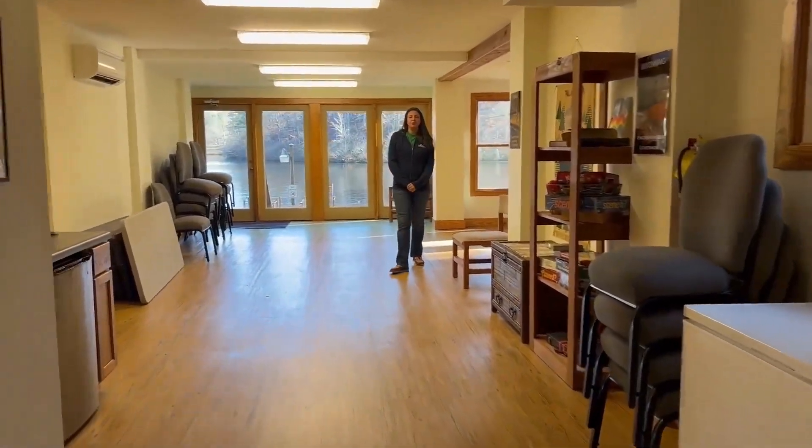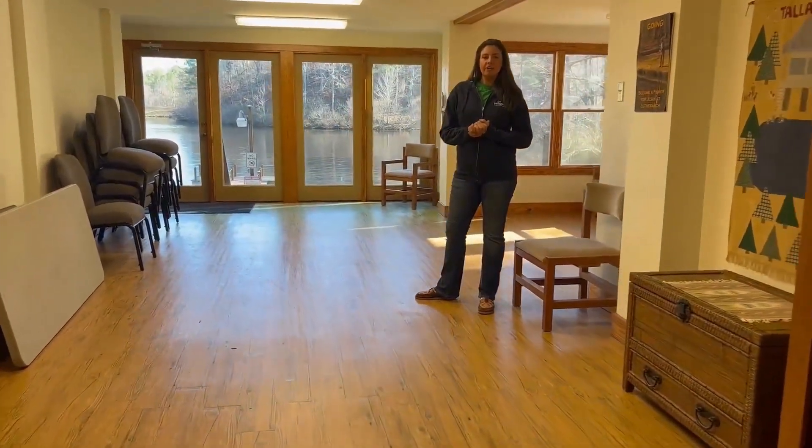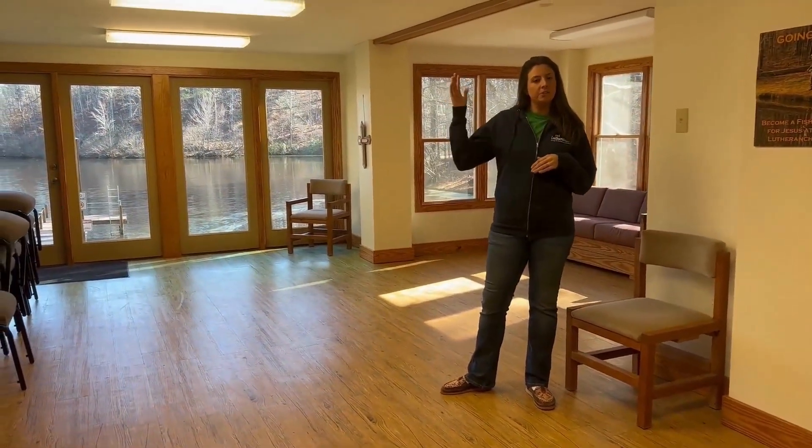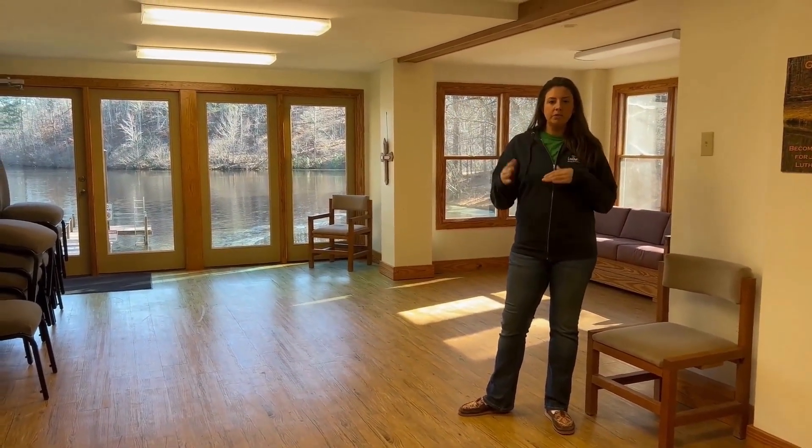Welcome to the second floor of Holy Trinity House. When we have campers staying here, we split our floors by gender — so upstairs might be girls and downstairs might be boys, or vice versa.